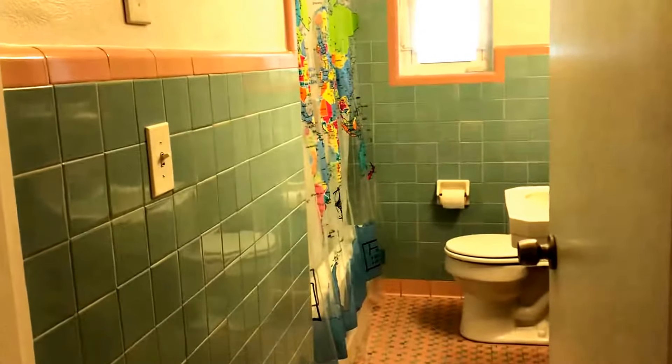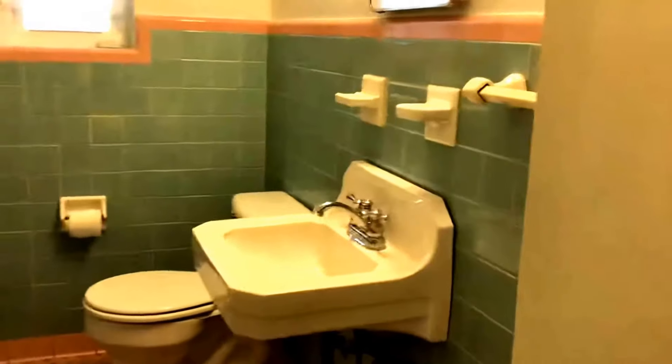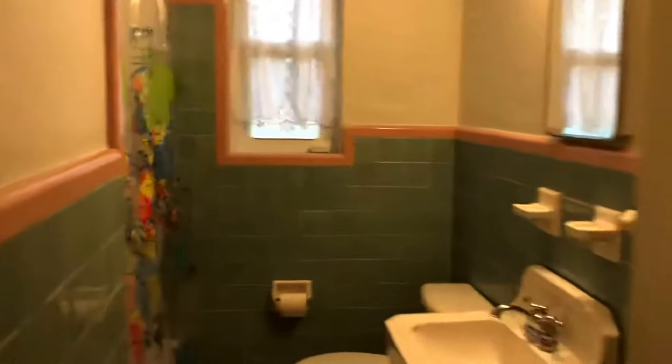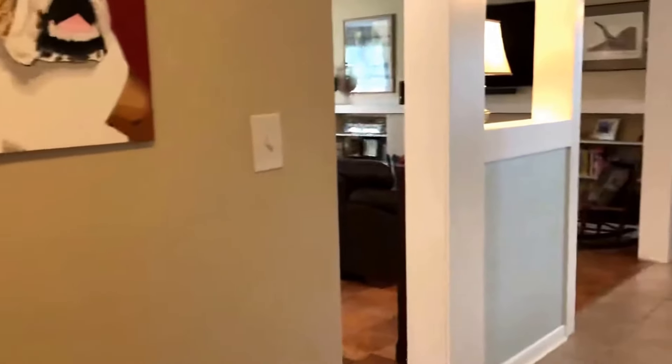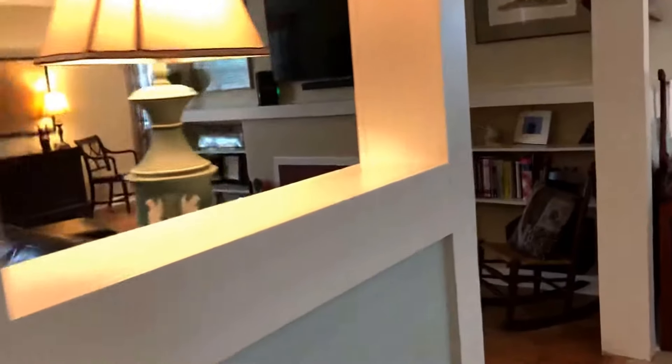And this is the other full bath that services the rest of the house. Again, this is original tile. There are windows in here, tub shower combo. Very nicely done. They've done a fabulous job on this home. You can see how open and spacious it is.